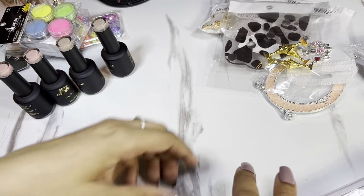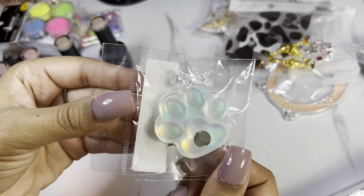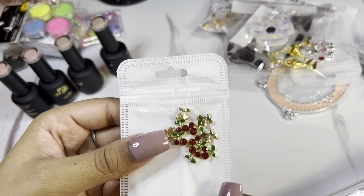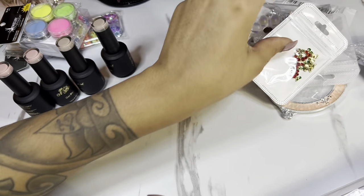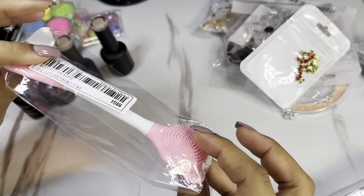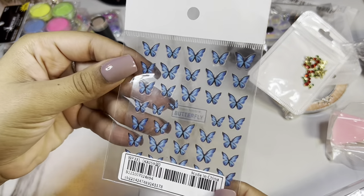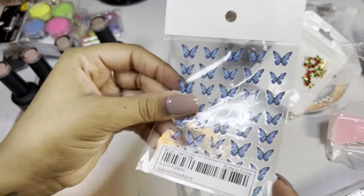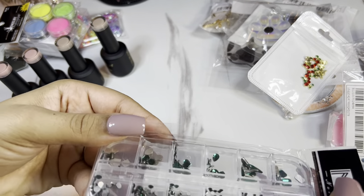I really like cow print so I got this nail stand because I thought it would be super cute for whenever I'm filming nail tutorials. The pink mask tool and the other pink squishy thing are both face cleansing supplies — those little pink things were like a dollar so I thought they were super cute.